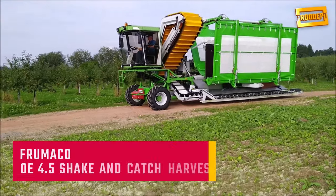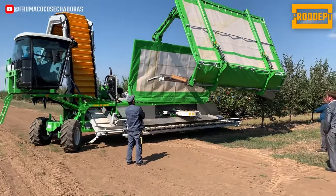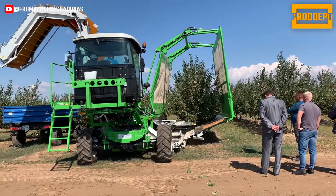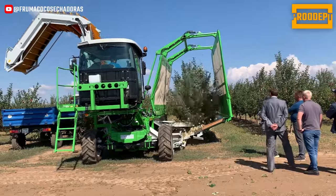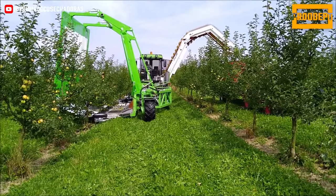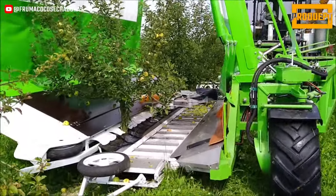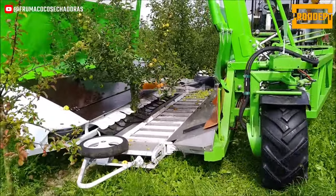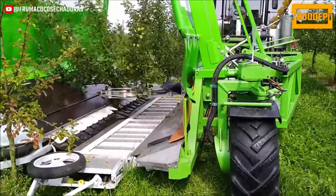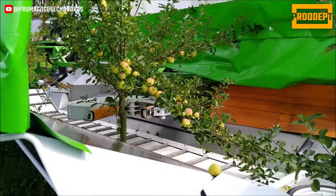The OE 4.5 Shake and Catch Harvester is a harvesting machine based on a single system principle. The continuous harvesting method is employed, where trees are harvested without interruptions, facilitated by a constantly operating shaking mechanism. A specialized electro-hydraulic mechanism controls the process, and an umbrella-like structure over the tree rows prevents fruits from falling to the ground. This design ensures continuous harvesting despite the density of trees.